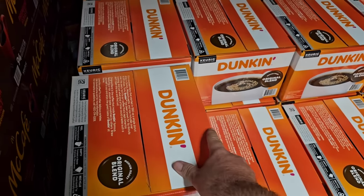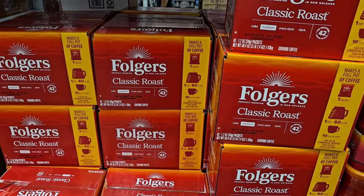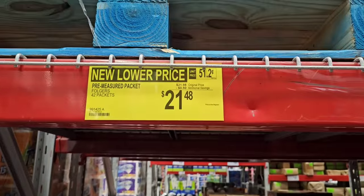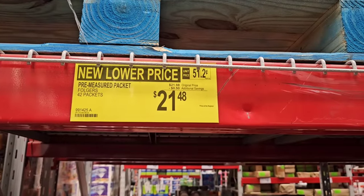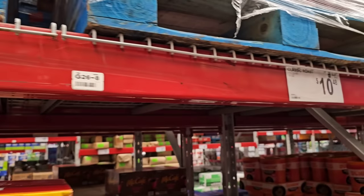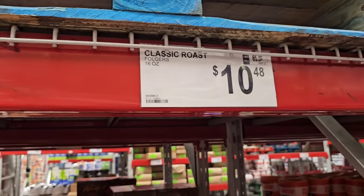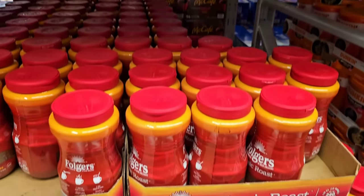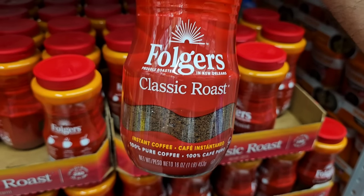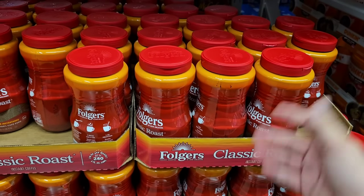They also have instant coffee here — 42 packets, a little bit of a sale, 50 cents off, $21.98 regular price, $21.48 on sale. They have the 16-ounce canister for $10.48 — this used to be $9.98, so it's gone up. Still an okay price compared to some other stores. Dunkin' 45 ounces of ground coffee — $21.98. That is a good deal.